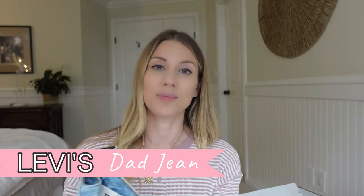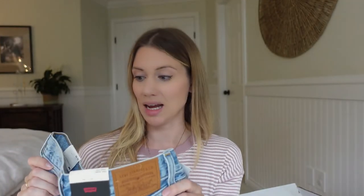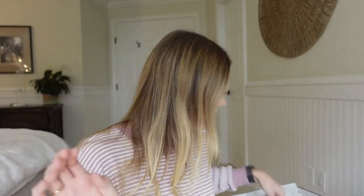First up are the Levi's Dad Jeans, which are super popular right now. First impression is that they look like they're going to be big — I got my normal size 26 with a 30 length. The length will be perfect but they do look big. I haven't tried them on yet but I can already tell I'll probably have to size down to a 25.